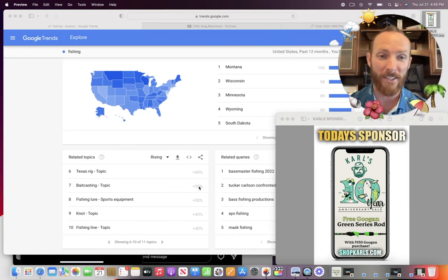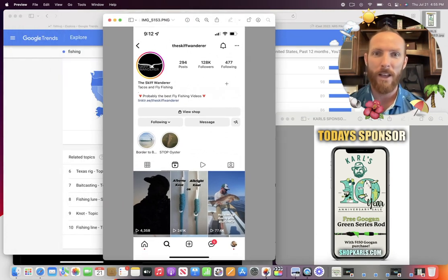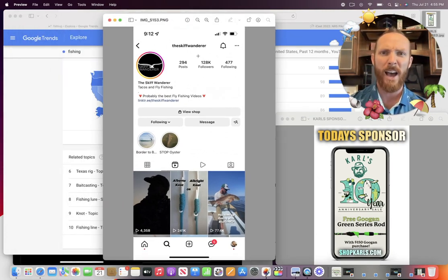Next up we've got fishing knots. I see one of our buddies slowly taking over in the Instagram space — that is the Skiff Wanderer. Check this out: 128K followers. He's got some of the best, most informative knot tutorials on Instagram. You can see this Alberto knot versus Albright knot has got 200-and-a-quarter million views. People want to know about these fishing knots, and that's why it's trending on searches when you search fishing.